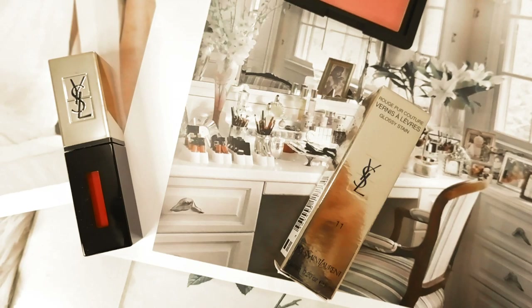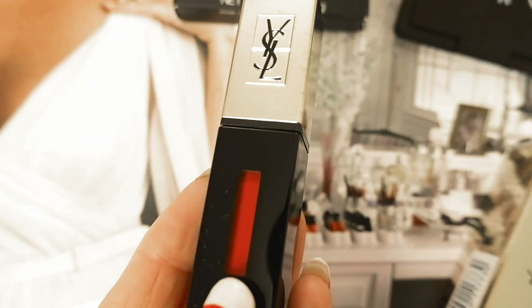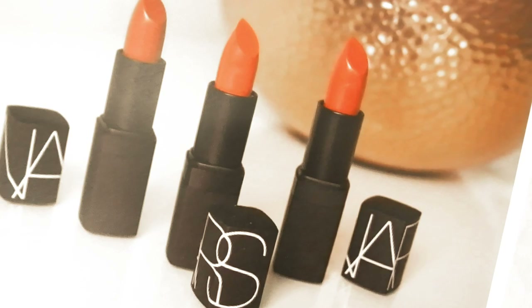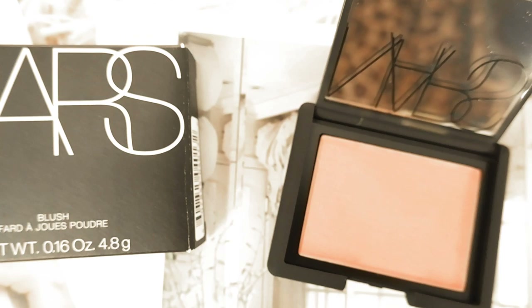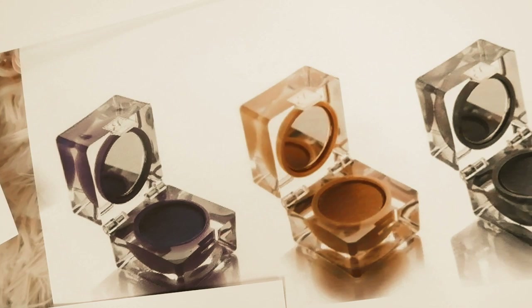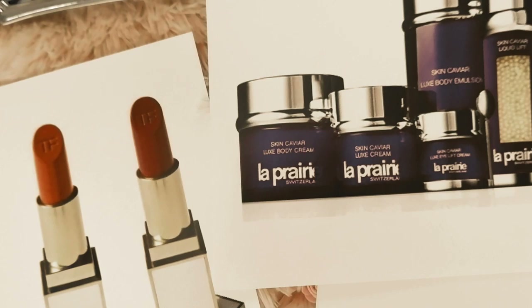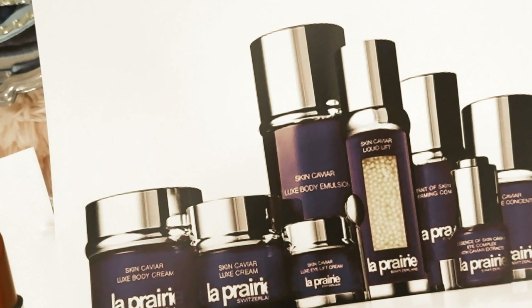On her vanity she also had several YSL lip glosses — I bought one in a bright red called Rouge 11, a classic color Elizabeth Taylor would have worn. She also had several NARS lipsticks and NARS blush; one of the most popular NARS blush shades is Orgasm, so hopefully that's the one she used. She also had Estee Lauder Pure Color eyeshadows, Tom Ford lipsticks, and several Dior lipsticks.